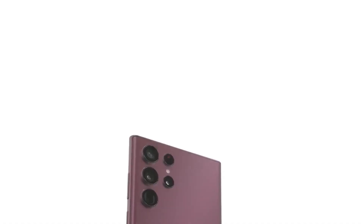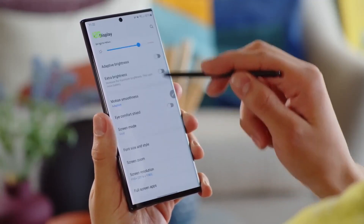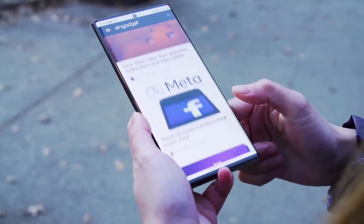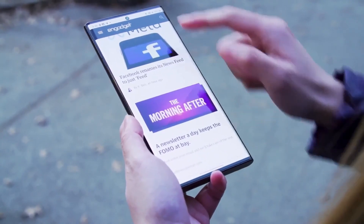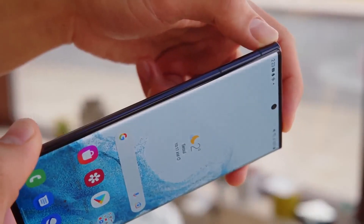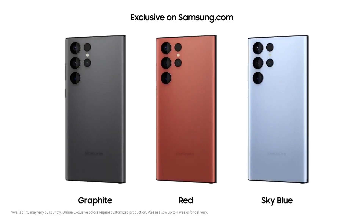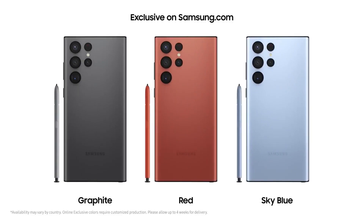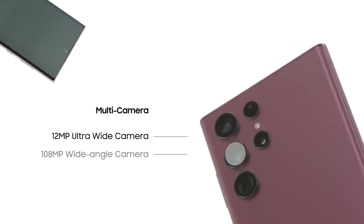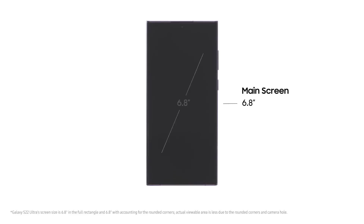The Galaxy S22 Ultra 5G is available in storage options ranging from 128GB to 1TB with 8GB or 12GB of RAM. This high-end device features a non-removable Li-Po 5,000 mAh battery with fast charging capabilities of up to 45W, USB Power Delivery 3.0, rapid Qi/PMA wireless charging of up to 15W, and reverse wireless charging of up to 4.5W.